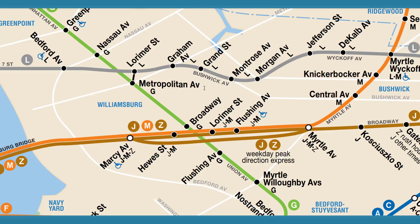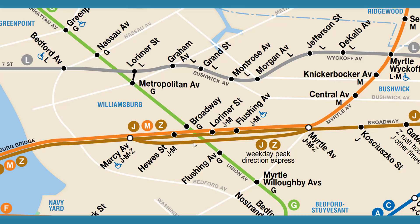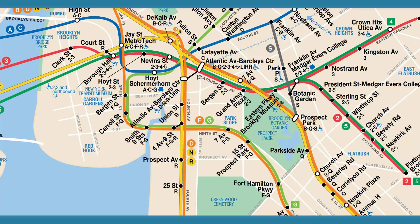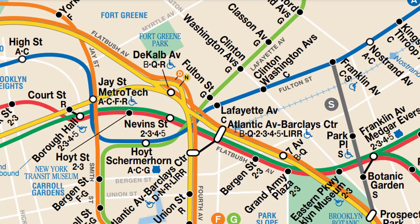Starting off in Brooklyn — a lot of people have been talking about a transfer between the Broadway station on the G train and the Hewes Street and Lorimer Street stops on the J and M. This would greatly impact riders because the G train is hard to transfer to. The G doesn't really have that many transfers, and the Culver Line just goes all around — it's so close to Atlantic but unfortunately there's no transfer there.